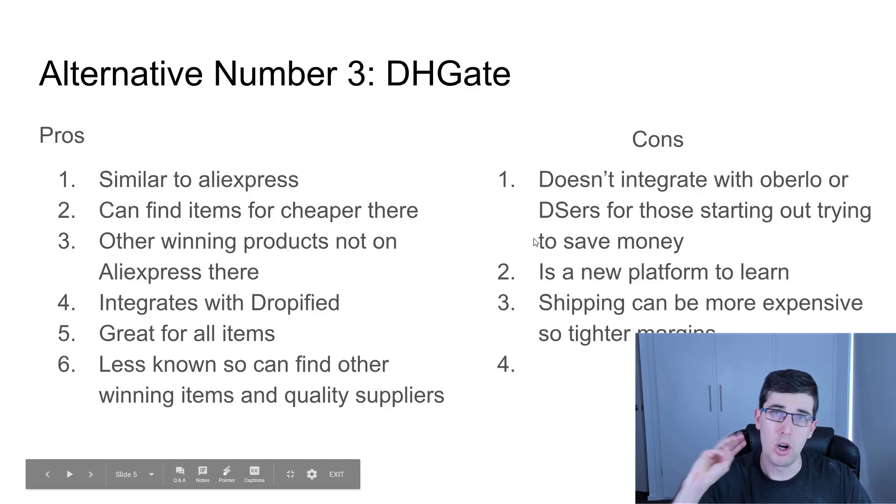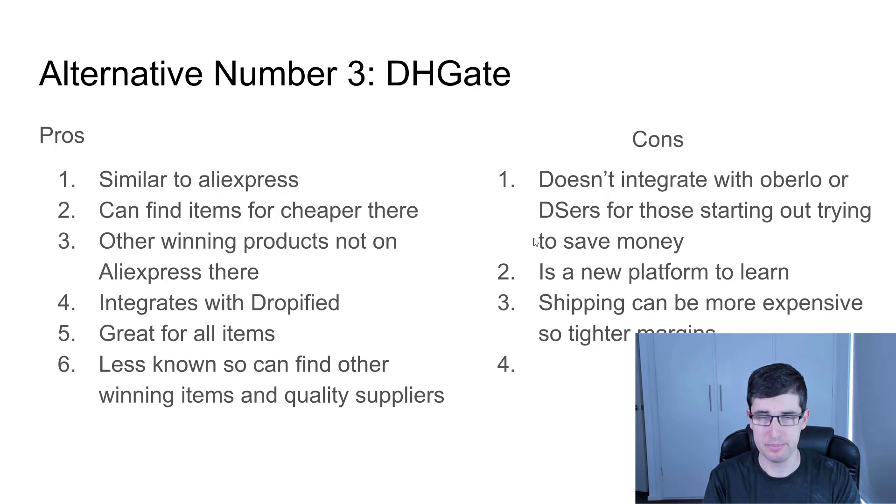Alternative number three: DHgate. DHgate is actually very similar to Aliexpress. You can find items cheaper there as well, depending on the item. There are other winning products that actually aren't on Aliexpress sometimes, that you can find on DHgate. It integrates with Dropified, which is another order fulfillment app, so you can basically automate your order fulfillment using DHgate as well. It's great for all items and it is less known, so there are chances of finding better quality suppliers.